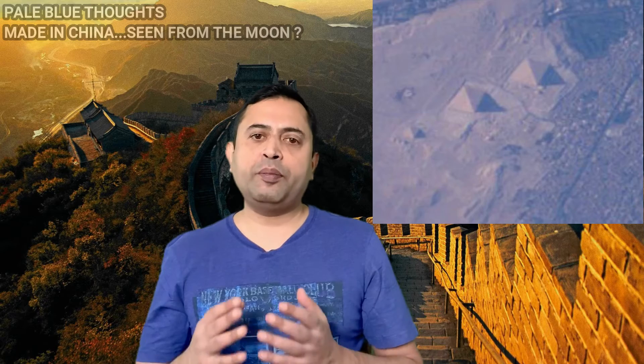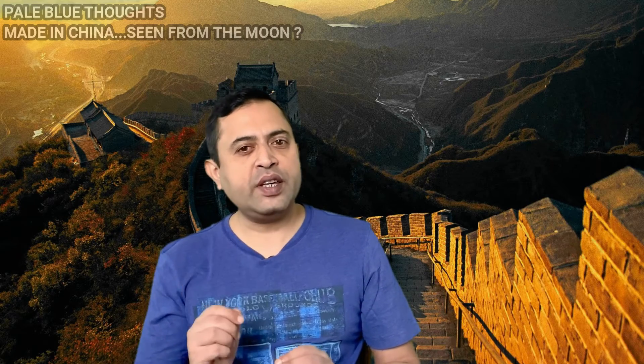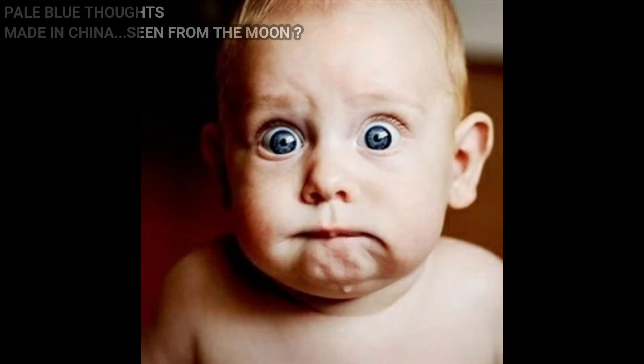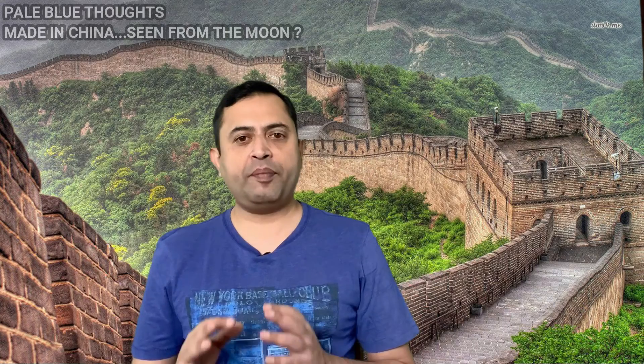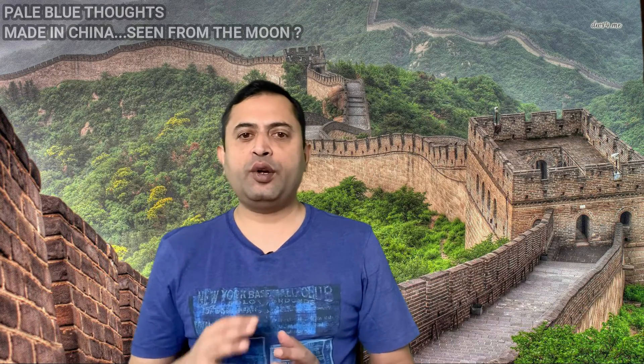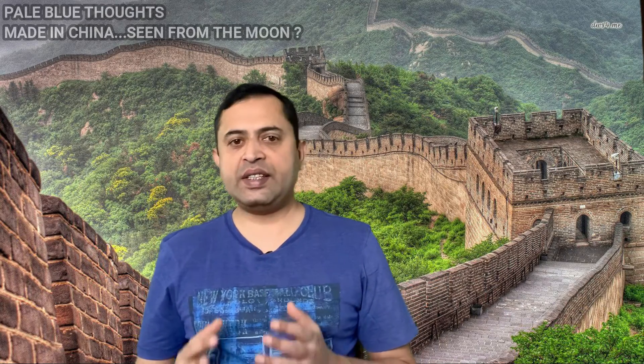We have snapped the Pyramids of Giza from the space station under favorable conditions. Now the most important question is: if you are not able to spot the wall from 400 kilometers away, what would you see from 384,000 kilometers away? Although the Great Wall spans some 7,200 kilometers, it is constructed from materials that make it very difficult to discern from space.